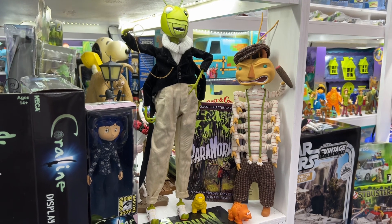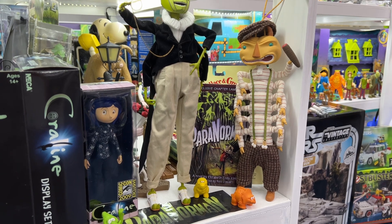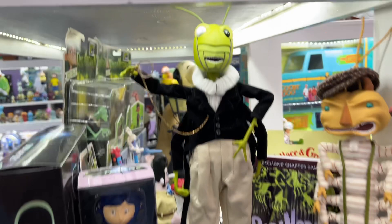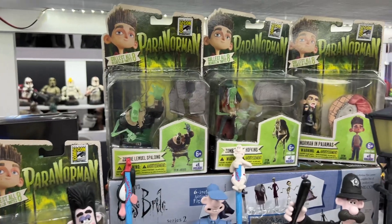James and the Giant Peach — these two large dolls are from the movie, of course. Both claymation characters: the centipede and the grasshopper. Really nicely done. Around here you'll see some Paranorman stuff, and sure enough, in back there we have some Paranorman action figures.